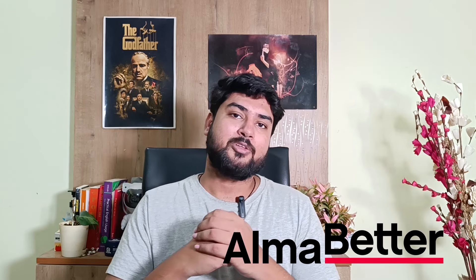Hi everyone, so recently I had made a review for the AlmaBetter data science course and after that review a lot of you guys wanted to know about the web development course as well. Given that we primarily talk about software development on this channel, I decided to make a review for the web development course as well.